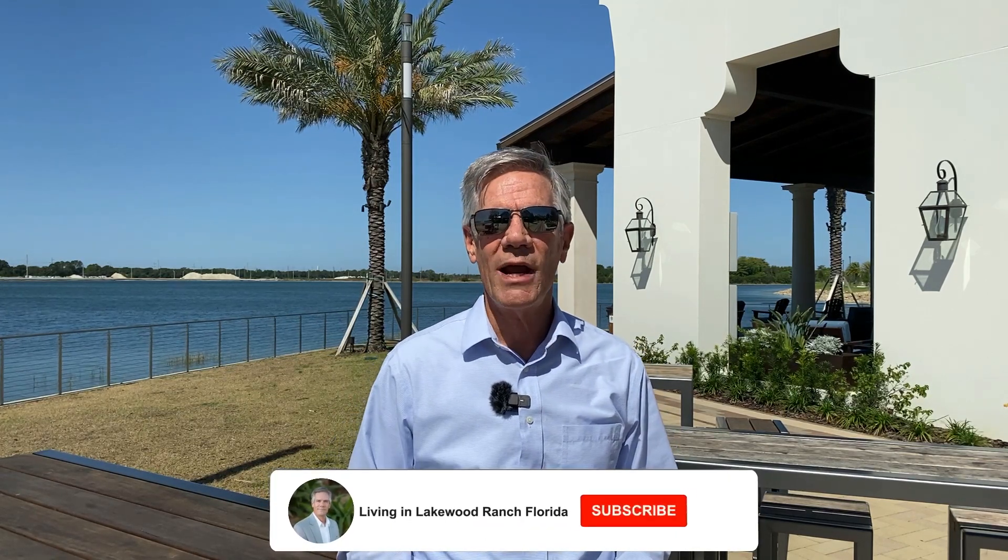Hello, it's Mark Bamig with Michael Saunders and Company. In this channel, Living in Lakewood Ranch, we cover all the areas from Bradenton down to Sarasota and from Siesta Key up to Anna Marie Island. So if you get value out of these videos, just click that little subscribe button and ding the little bell — every time I put on a new video, you'll be notified.